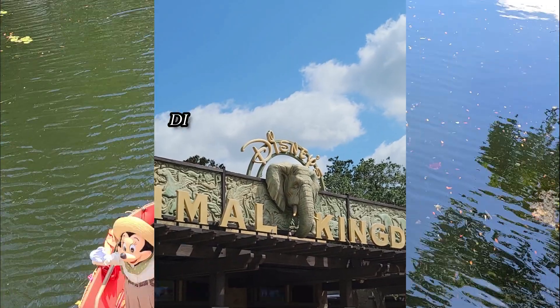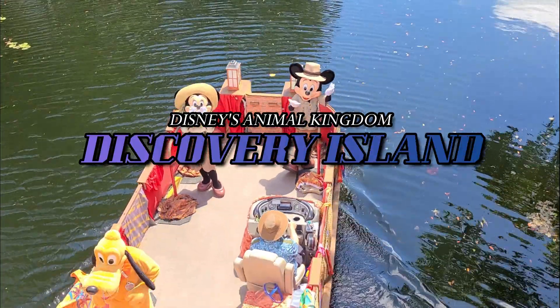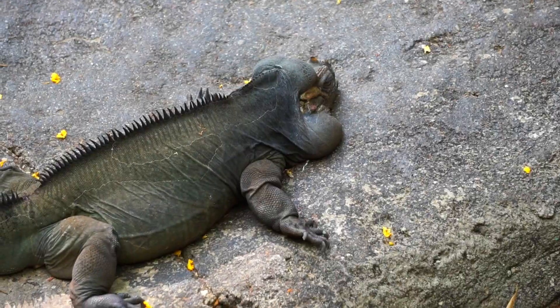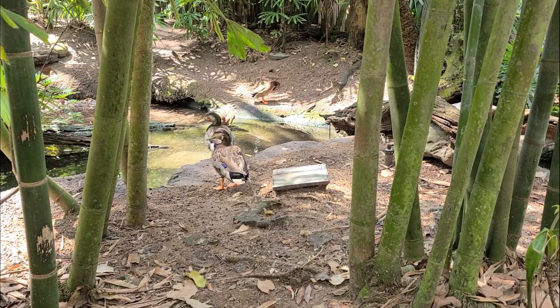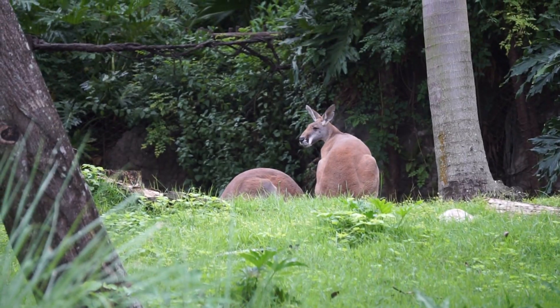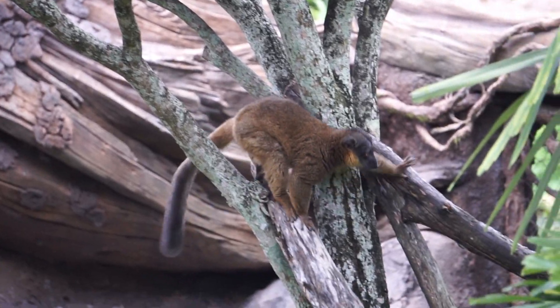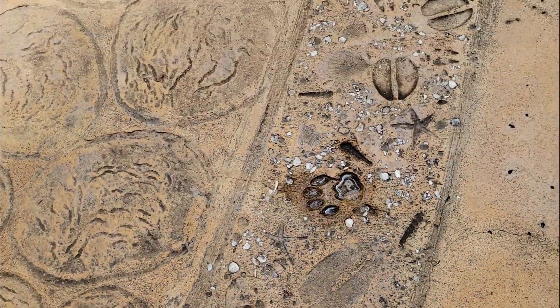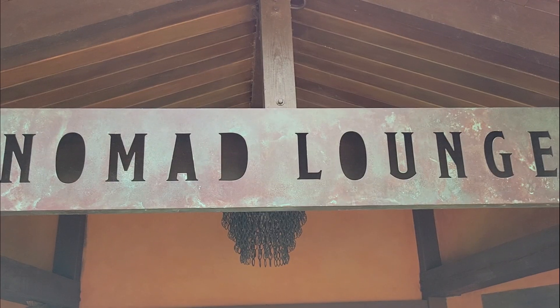Greetings fellow travelers. On previous visits to Disney's Animal Kingdom, we have trekked through the Oasis and the Discovery Island trails. Today we will finish our look at the Discovery Island, taking in the rich theming and stories behind the restaurants and shops. This is Disney detail at its finest, and hopefully this video will inspire you to slow down and take a deeper look at the details found in Disney's Animal Kingdom.